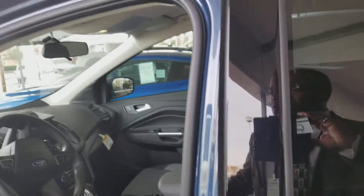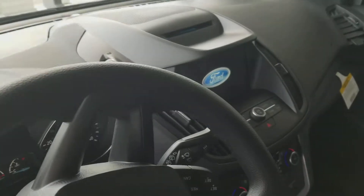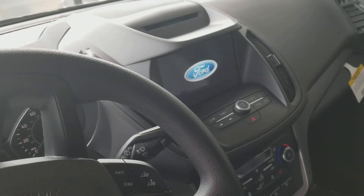It also has a keyless entry pad, power driver seat, and the tech package with the MyFord touch screen. It is five passenger.